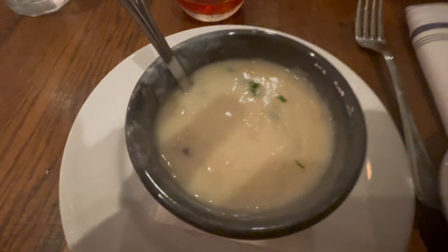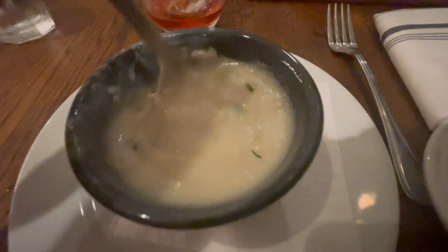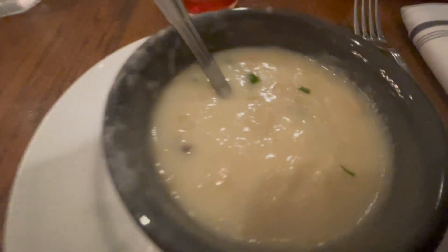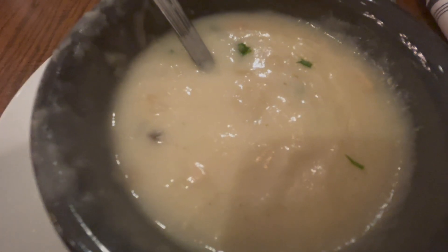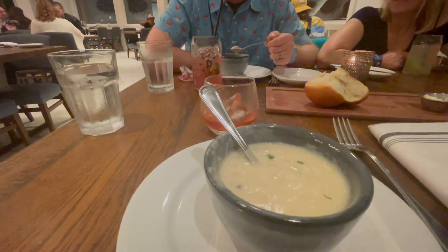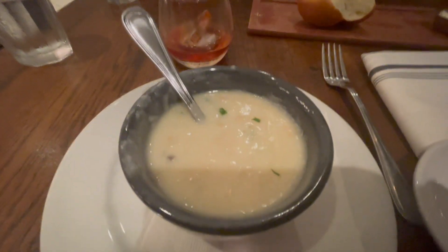Round one is here — we got the New England clam chowder. Very creamy, very good, very rich. There's a smoky, salty bacon thing going on and there are big hunks of smoked pork in here. Really good. We're waiting on our entrees and as soon as they hit the table we'll show you what that's about.